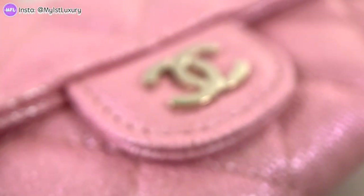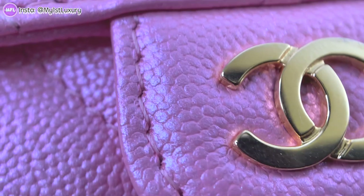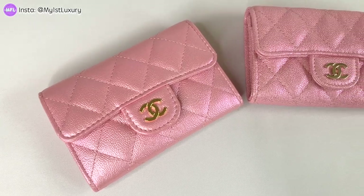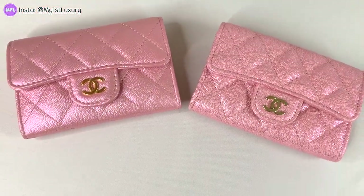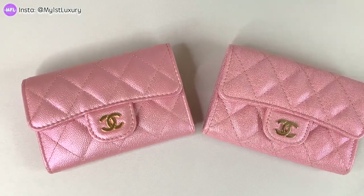I'd really like for you guys to have a good look right now and pick which one you think is real and which one is fake. I'm giving you this time to decide before we point out the details on both of these card holders.